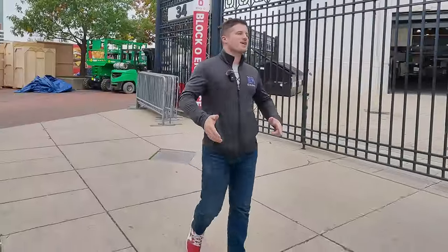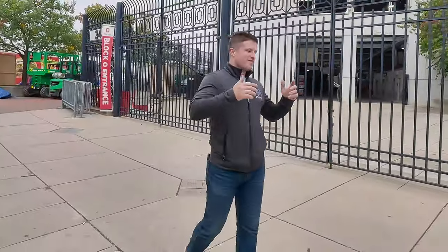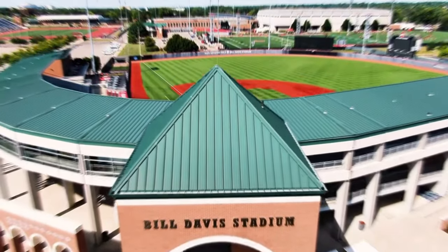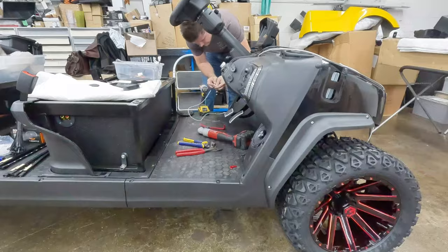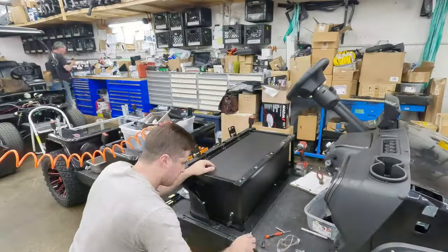A couple weeks ago we got a call from the baseball program at Ohio State University. They asked us if we could build them the coolest golf cart for their program on campus. There are big recruiting weekends coming up soon and they wanted to use this golf cart for all baseball program needs — recruiting tours and all that. We don't have much time to build the coolest college golf cart on any campus in this country, so we go pedal to the metal and scramble as fast as we can to deliver it by their deadline.